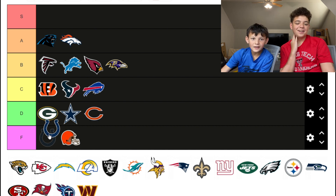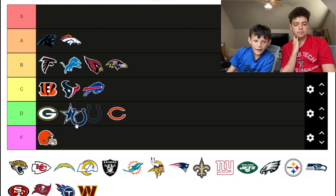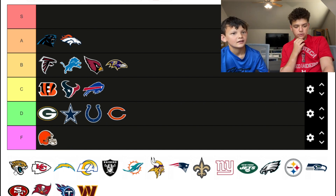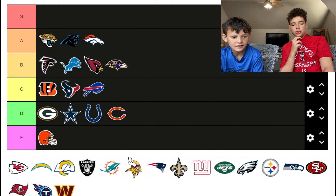The Colts — it's D tier. I like the Jags though, I think the Jaguars logo is actually pretty cool. Let's go on top of the A.